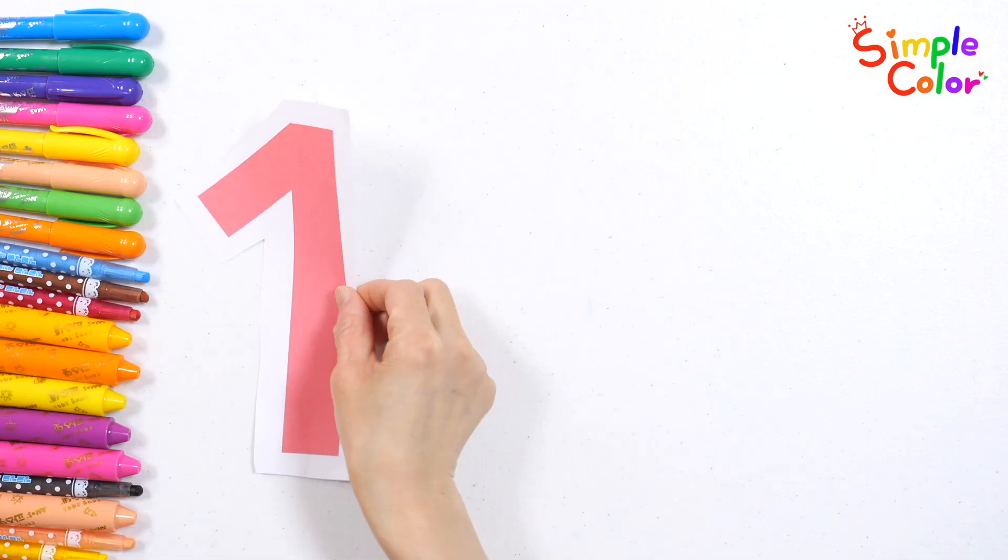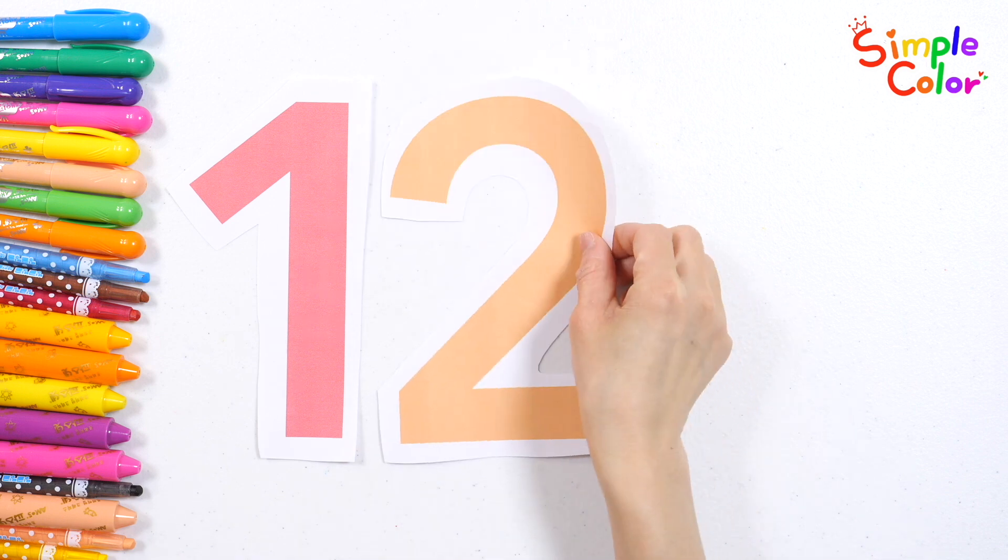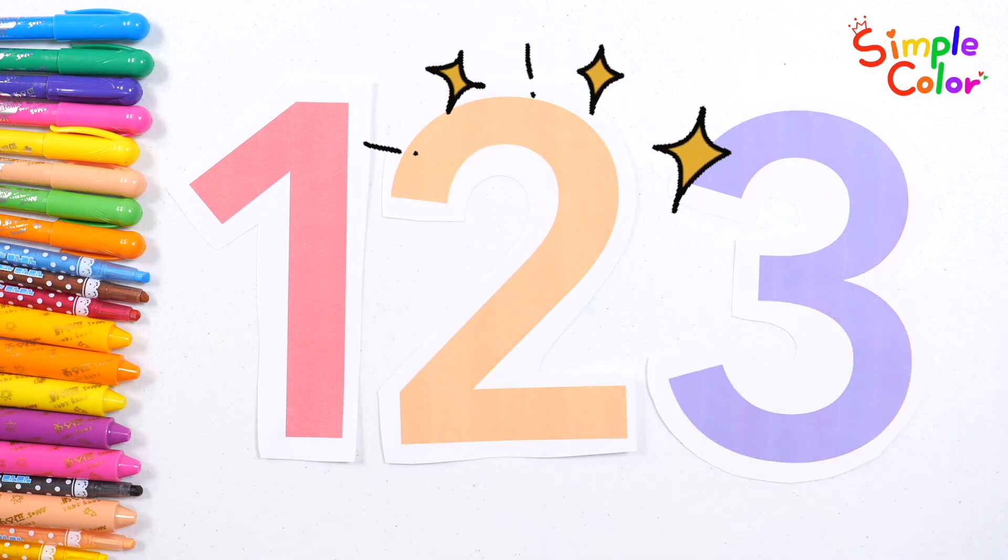Today, we learned how to count, find, and write the numbers one, two, and three. Good job!